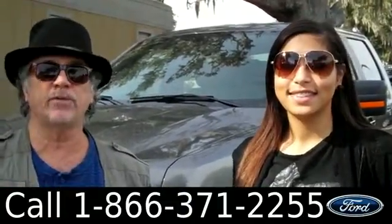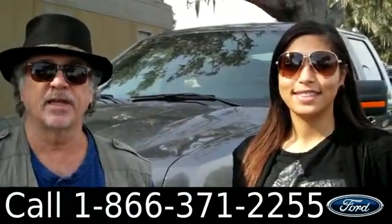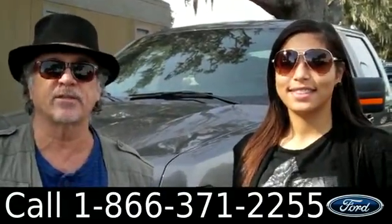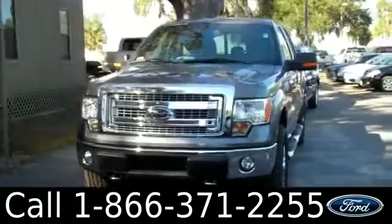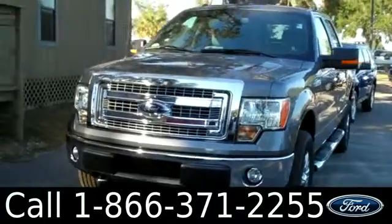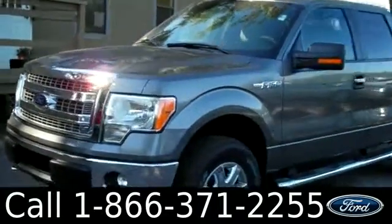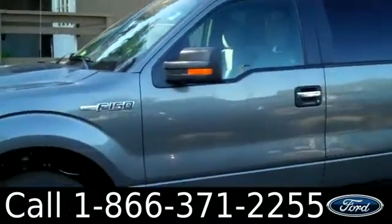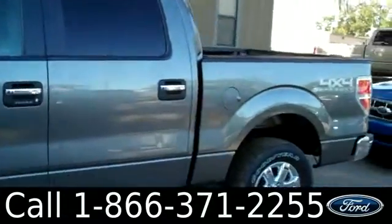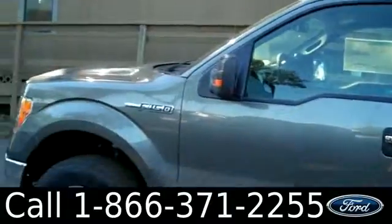2013 F-150 SuperCrew four-wheel drive. If you stay tuned, Leslie's going to give you all the details on this truck right now. Hi there, it's Leslie here with the brand new 2013 Ford F-150. I'd also like to invite you to visit our website at SantaFayFord.com. You can view our entire inventory, download a copy of the factory window sticker, and see some pictures of this truck.